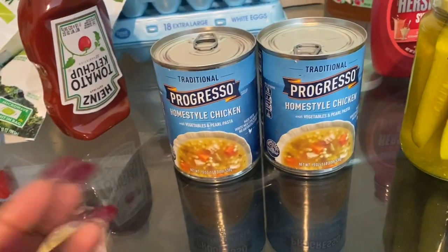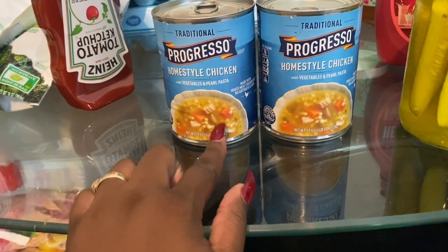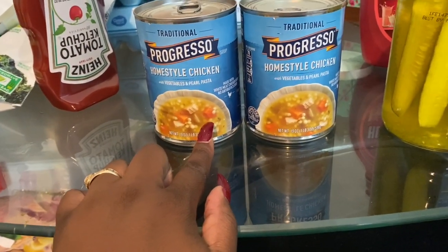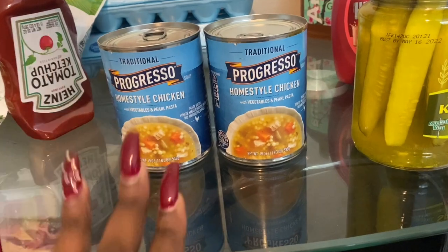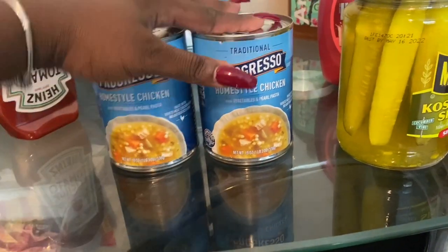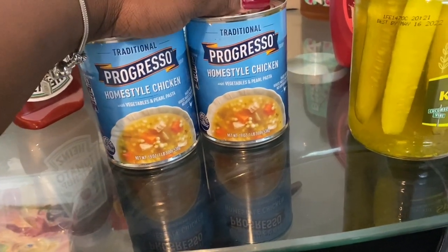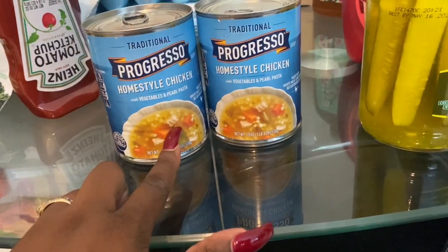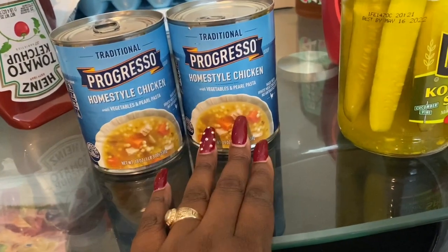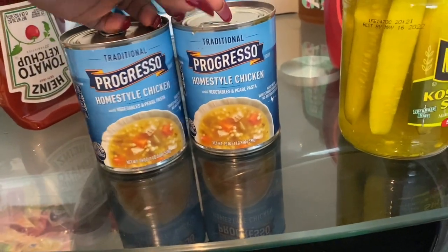The boys like ramen noodles but I'm trying to get away from that, so I picked up these homestyle chicken, vegetable, and pretzel soups instead. I'll have to pick the vegetables out of Caleb's bowl — he's a work in progress with vegetables. My seven-year-old is very picky but my five-year-old eats anything, so I'm gonna let them try this and see if they like it.